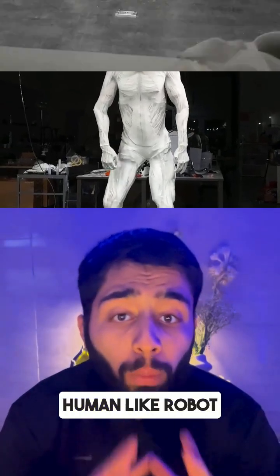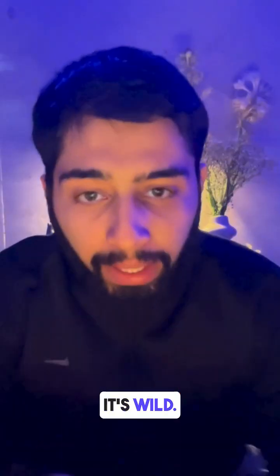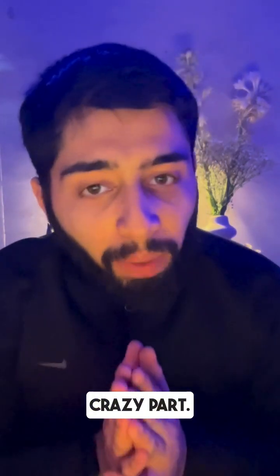This is Proto-Alpha, the most human-like robot ever built by Clone Robotics. It's wild — it can see, sense, and react just like us.